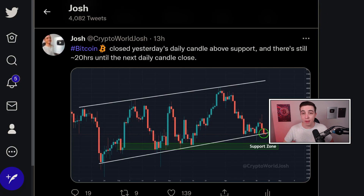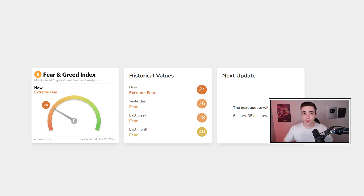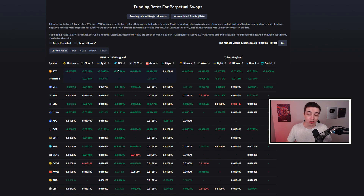As always, if you want real-time updates throughout the day, make sure to follow me on Twitter — the link is in the description and the pinned comment. Something else to consider: the Bitcoin Fear and Greed Index is currently sitting in extreme fear, and this is happening while Bitcoin funding rates are very much negative. For any beginners out there, when funding rates are negative, that puts extra pressure on Bitcoin short positions.